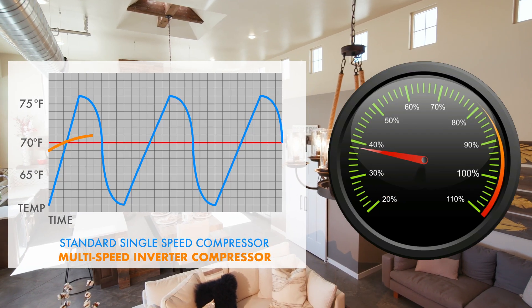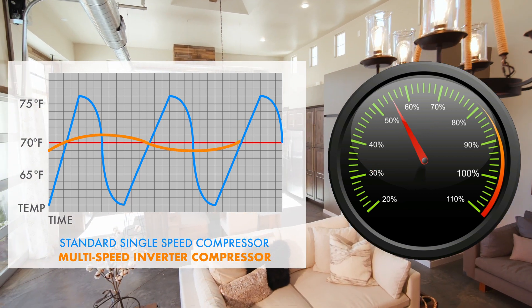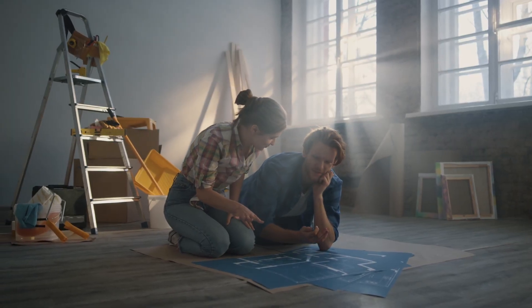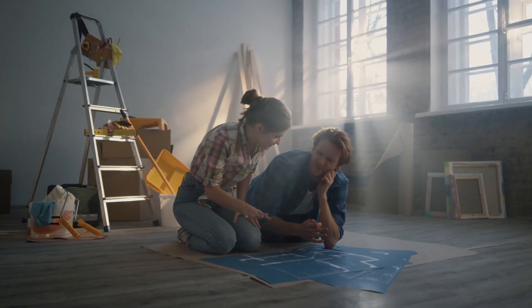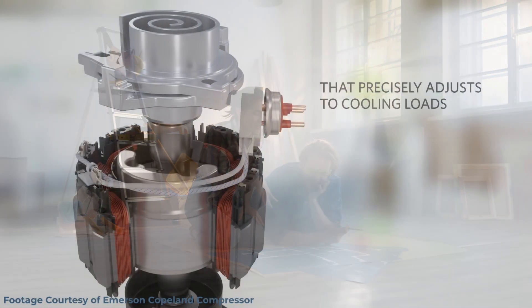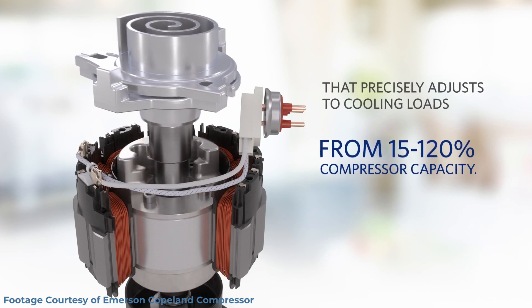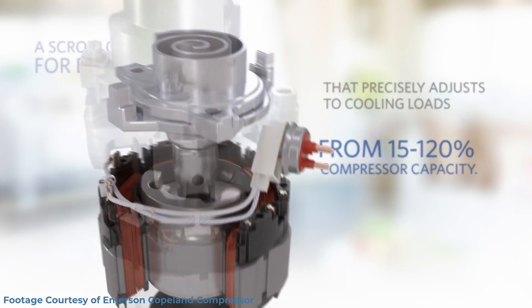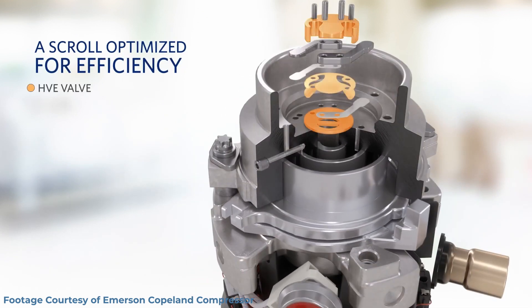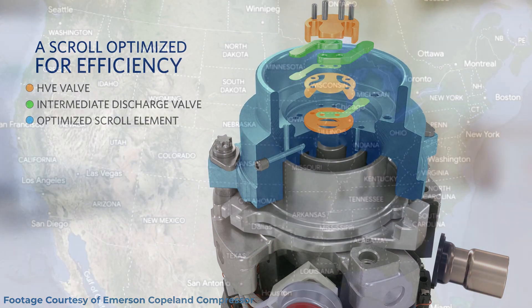An inverter-driven variable speed compressor allows your heat pump to operate within the full range between zero and 100%. It does this by analyzing the temperature and conditions inside the home and then adjusts its output to maximize efficiency and comfort. Because of the design and engineering behind the compressors and coils, as well as a wide range of variable speed operation, heat pumps can still heat your home well below zero with more than twice the efficiency of gas heating or standard electric heating such as electric vortices or baseboard heaters.